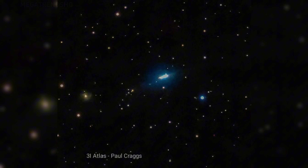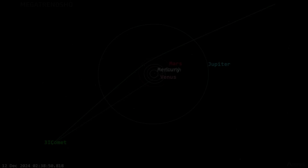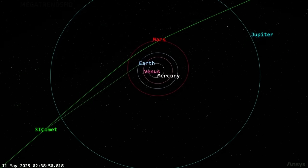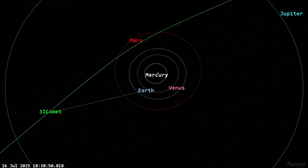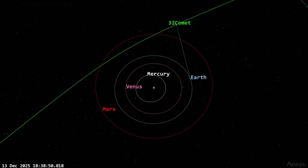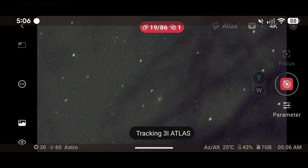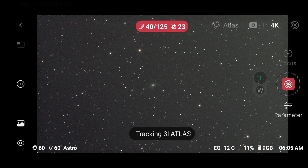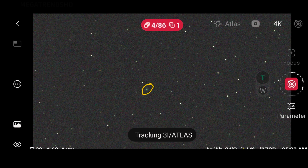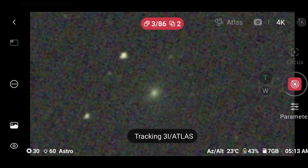His workflow resembled that of a data analyst more than a hobbyist astronomer. Logs were kept, variables tracked, calibration frames archived, environmental fluctuations noted and compensated for. When 3I Atlas appeared, Craig did not simply point his telescope and hope for a clean shot. He built an entire imaging strategy around the object, employing extended exposure cycles designed to maximize signal collection without introducing bloom or distortion. His calibration sequences involved dark frames, flat fields, and bias data captured under tightly controlled conditions. The stacking method he used — engineered and iterated on over years — was designed not just to enhance clarity, but to eliminate artifacts, ensuring that any structure visible in the final image originated from the object, not from the equipment.